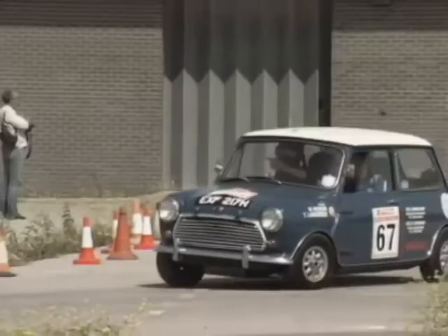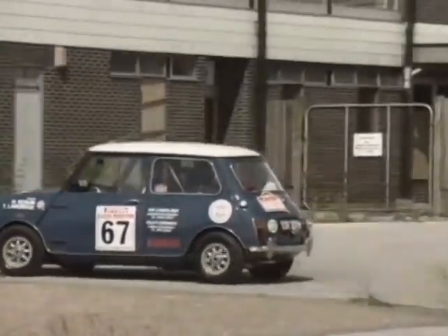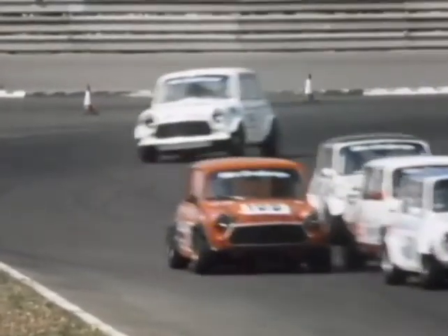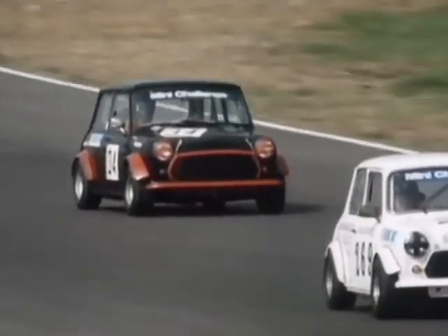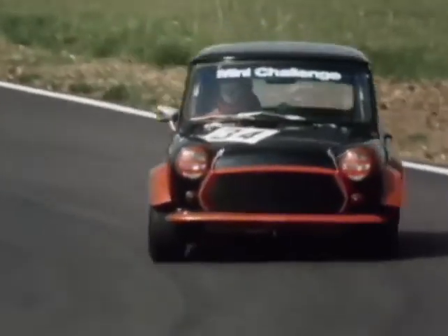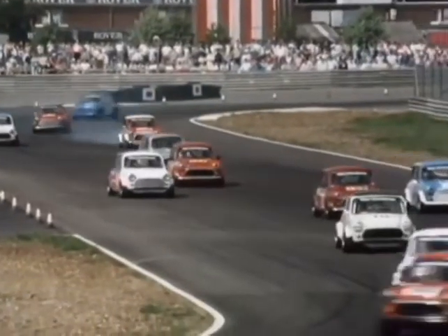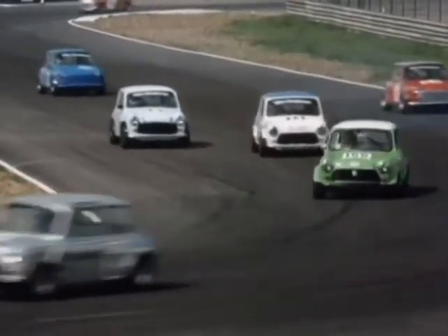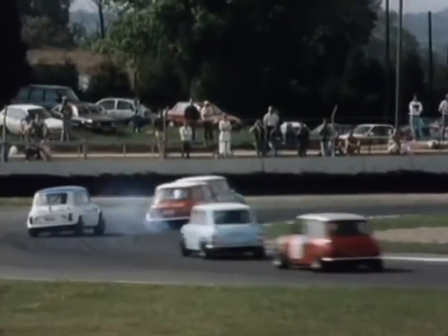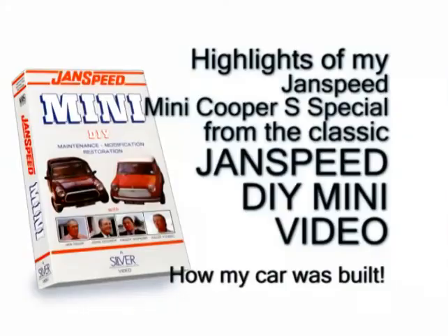Rally cars and their circuit racing counterparts represent a very specialised form of engine building, and although we learn many lessons from competition, modifying a civilised high-performance road car is a science in its own right. Hopefully we've shown you something of what goes into building such a magnificent machine. So there you have it.